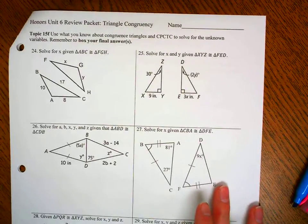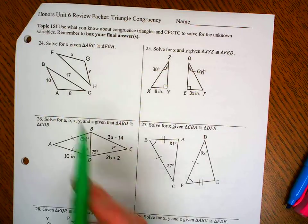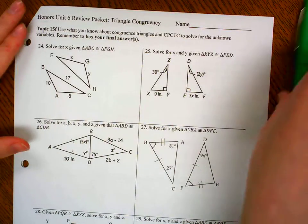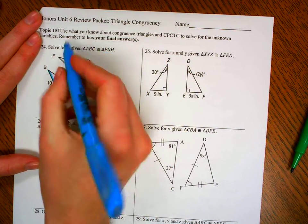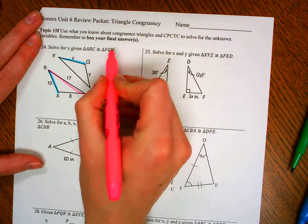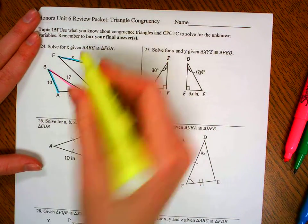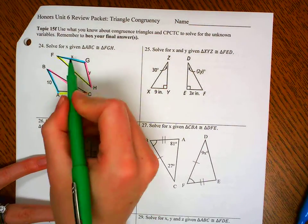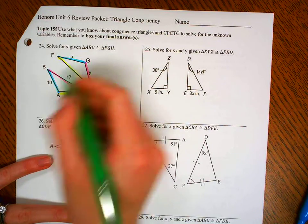Here's page 3. This isn't something we spend a lot of time on in class, but it's something you should be able to do pretty easily. Number 24 says solve for X and Y, given that triangle ABC is congruent to triangle FGH. Segment AB lines up with segment FG, segment BC with GH, and segment AC with FH. Now that the sides are lined up, the problem is easy — X equals 10, and Y equals 17.